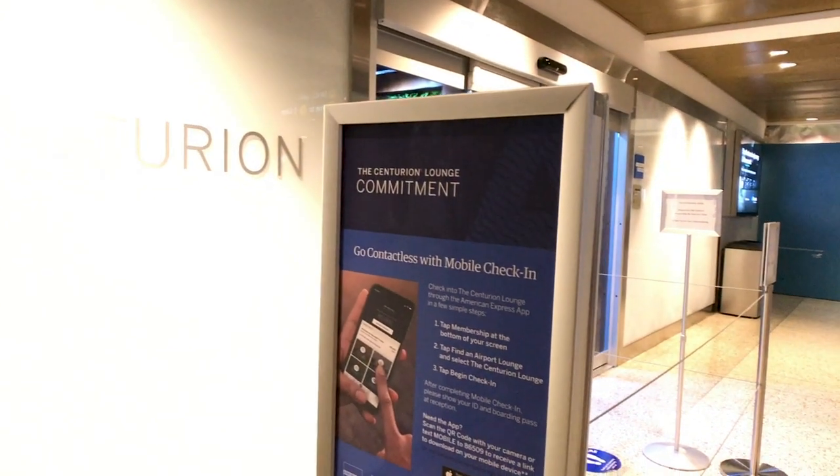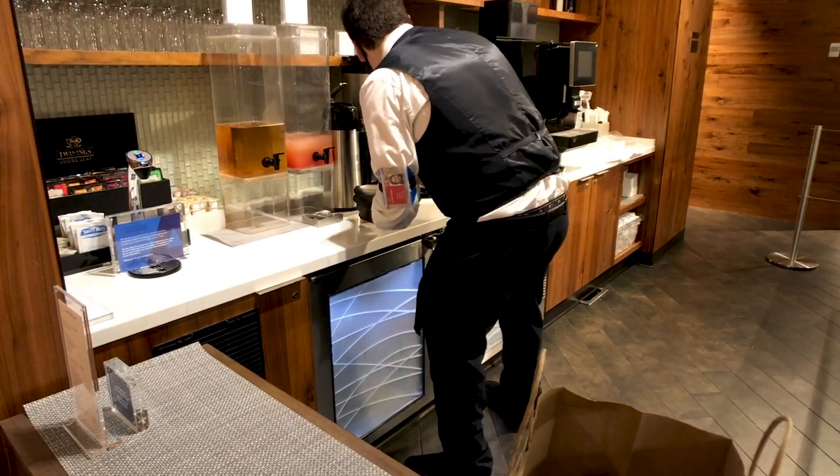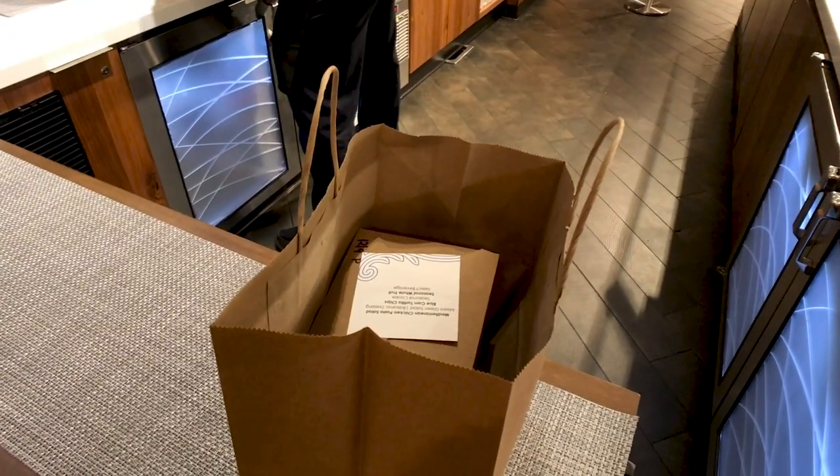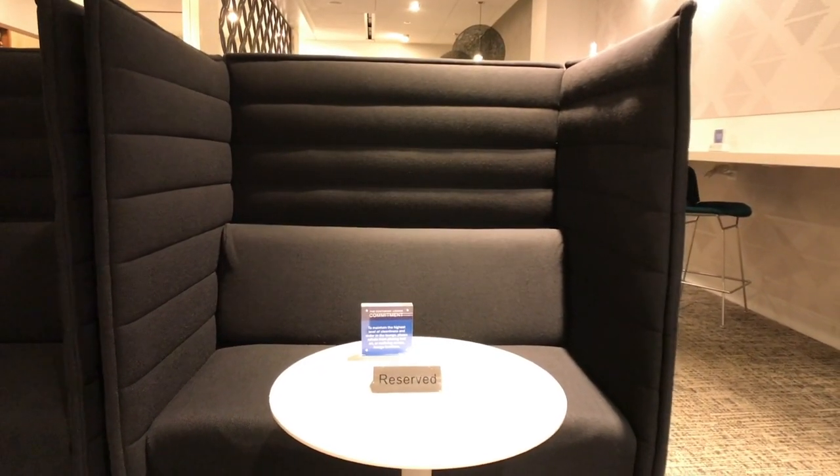The next lounge we went to is the Centurion Lounge, which is only available to Amex Platinum as well as black card holders. There are only a select few of these lounges around the world. This particular lounge is labeled as a grab-and-go lounge, so you cannot physically eat or drink inside — you have to keep your mask on at all times. They will pack you to-go food and give you drinks as you're leaving. You can eat right outside and then go back inside to stay until your flight. Even though it had that packed-lunch kind of vibe, they actually had the best food selection overall. The portion sizes and quality were great — it felt fresher compared to any other lounge I've been to. The design is also really hip, cool, and modern.